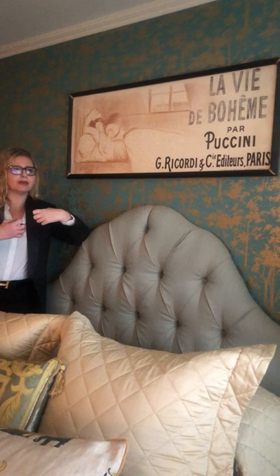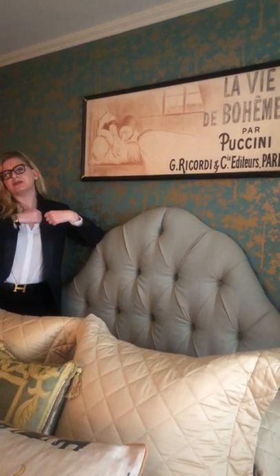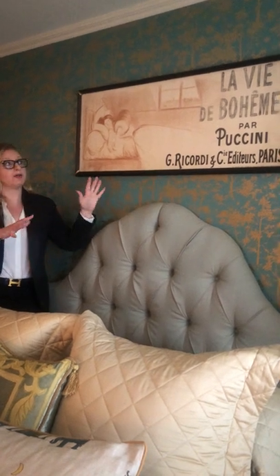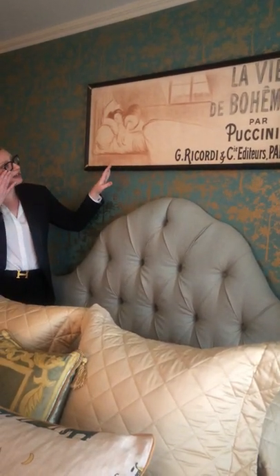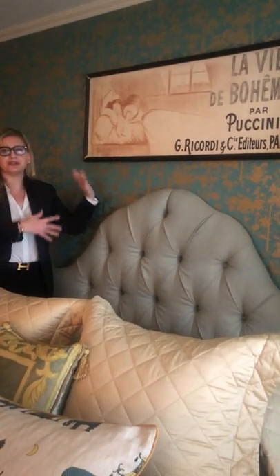And if you go to the Met and you see a production of this, there's usually a moment where Mimi's hand just falls out of the muff. And that's when the audience knows that she's dead, but the characters don't yet know. So it's a very touching, very intimate moment that I think makes this a standout poster in the opera genre.